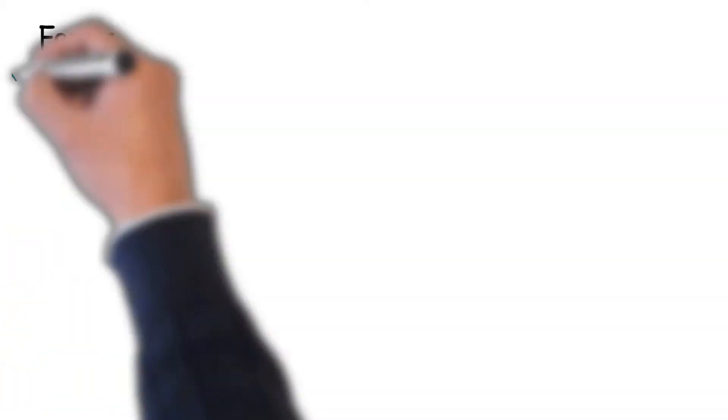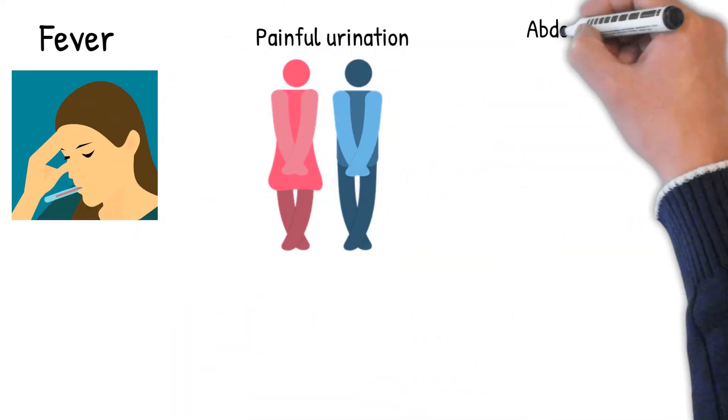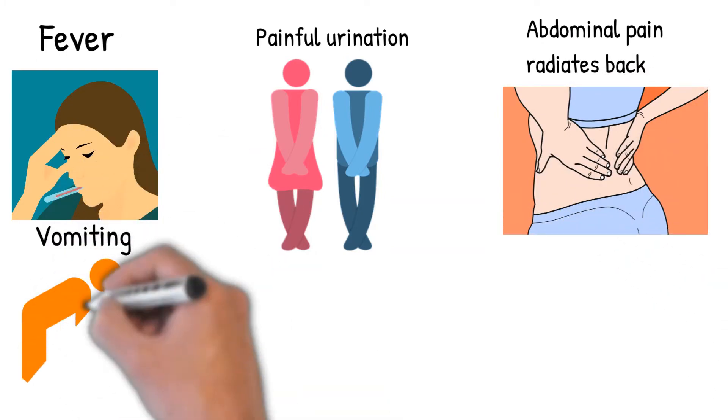Acute pyelonephritis generally develops rapidly over a few hours or a day. Common symptoms include high fever, pain on passing urine, and abdominal pain that radiates along the flank towards the back.